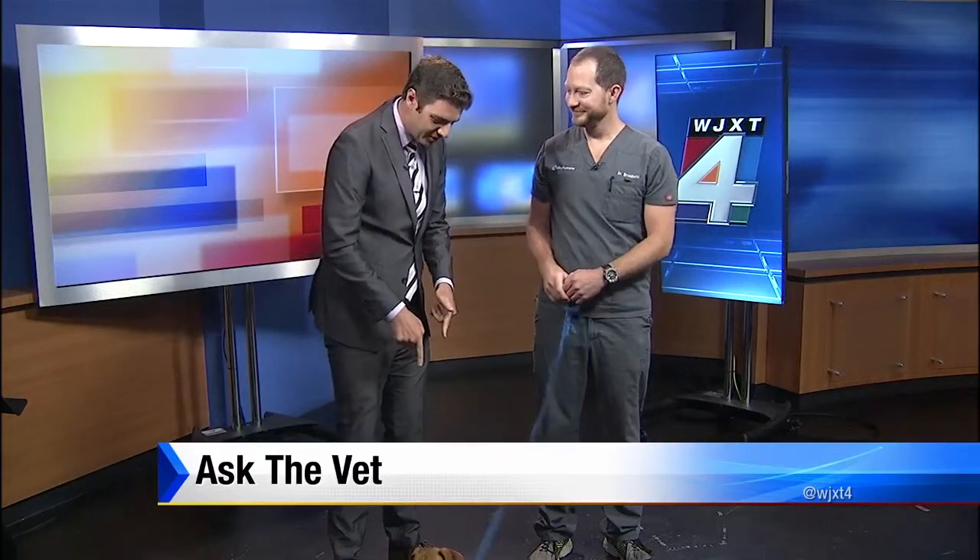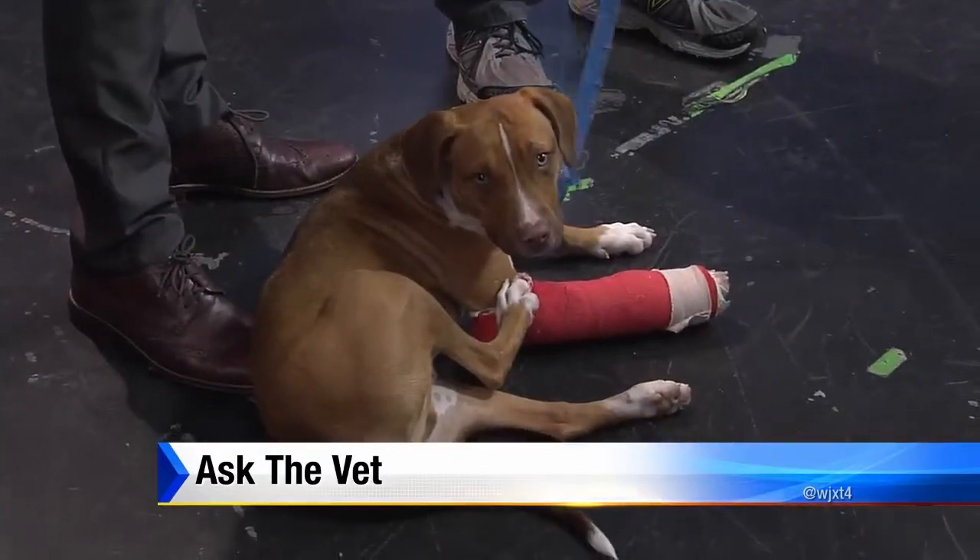Good morning to you. How are you doing today? And you brought your friend down here, too. Yes, this is Gunner. Gunner is here to join us today.